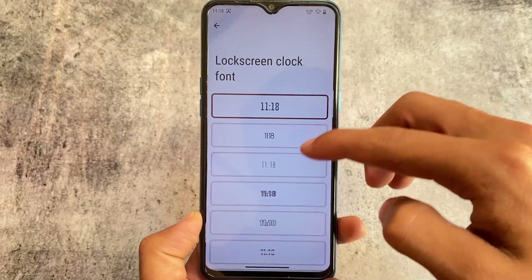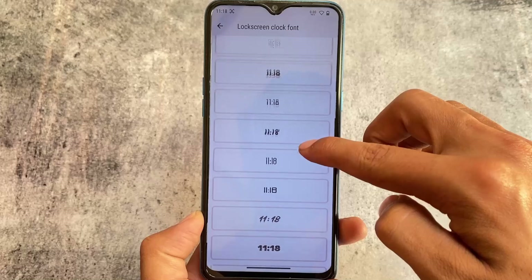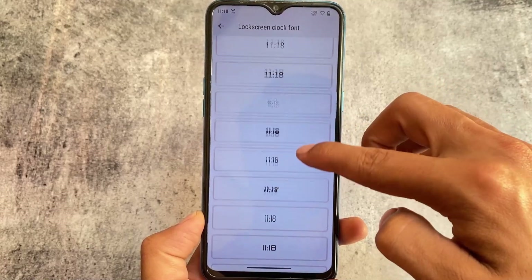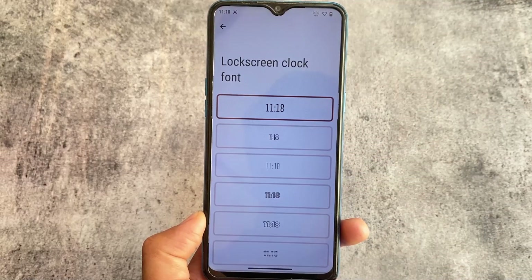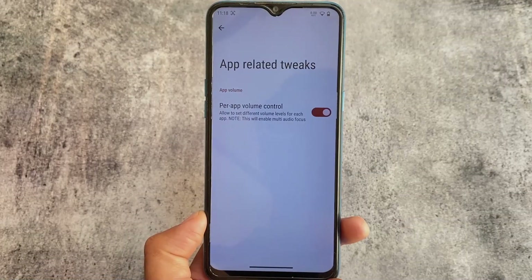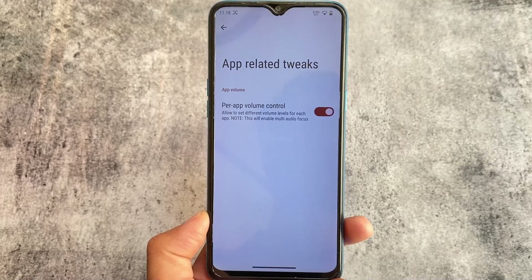For lock screen customizations, you have the option to customize the lock screen clock fonts. Some of these customizations are also available in other custom ROMs, as a lot of custom ROMs are cherry-picking features from each other.